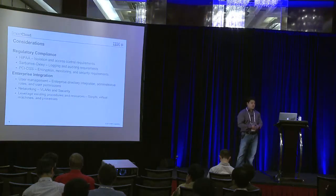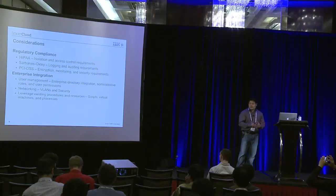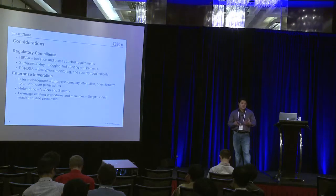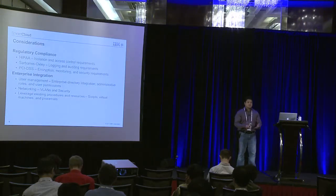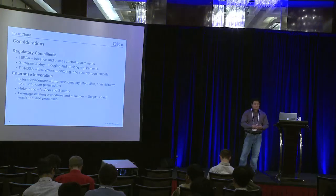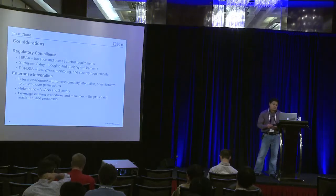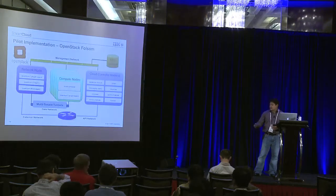They were also looking at new network technologies. Quantum at the time was something they were really looking into — looking at new software-defined networks. They also wanted to reuse the script automation they had built over the years, and OpenStack made it available for them to actually help with that automation.